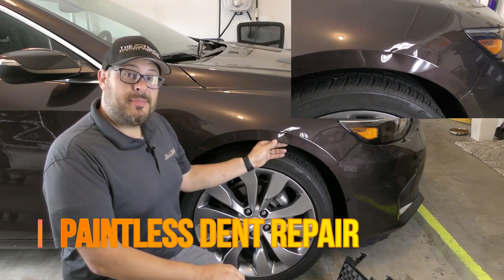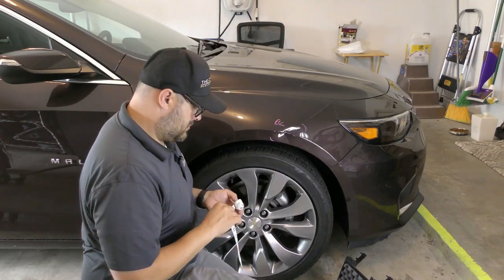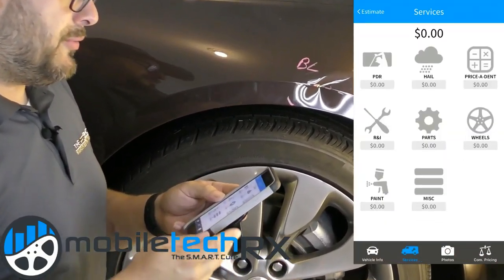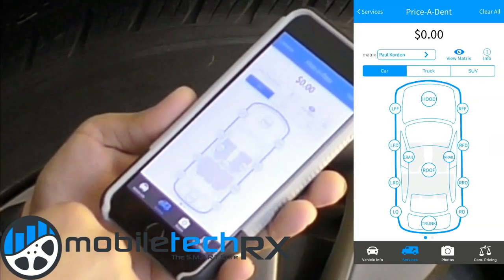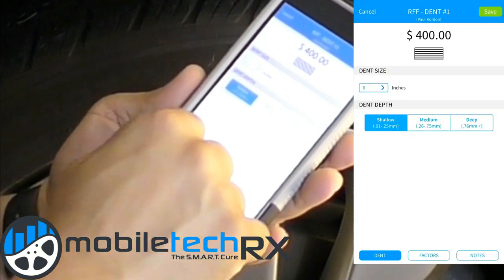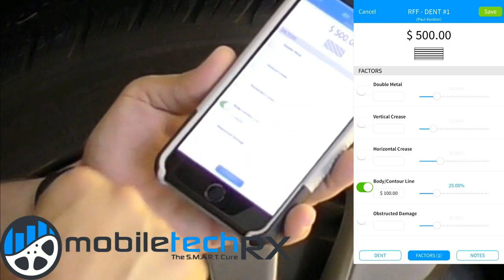We're gonna fix this today using the paintless dent repair method and I'm also gonna show how we estimate damage like this. We need to note the size and any additional factors that can make the repair more difficult. This is a six inch dent going right through a body line. We have software that we use and we're gonna be inputting the information from measuring out the damage in the right front fender — a six inch dent, with the factor that it's on a body line. And that's how we get our prices.